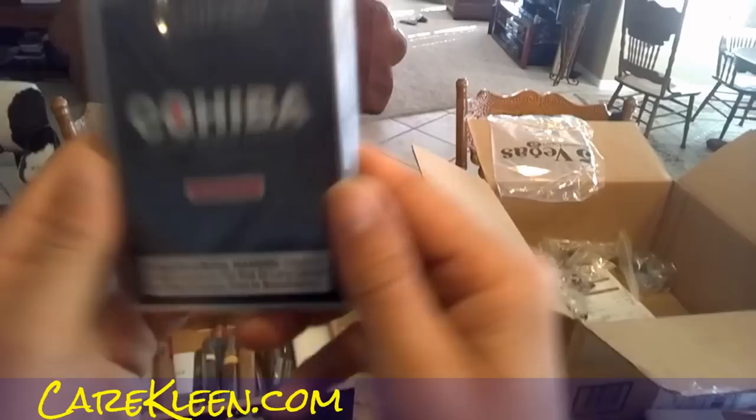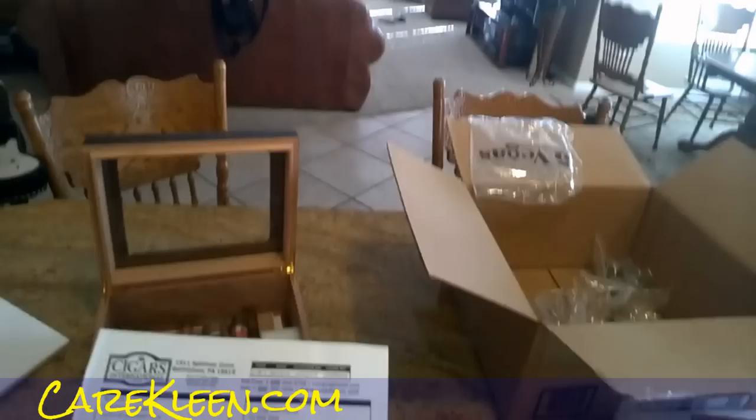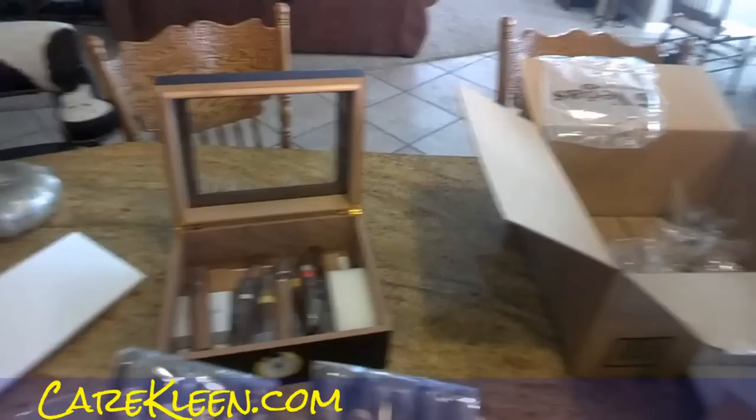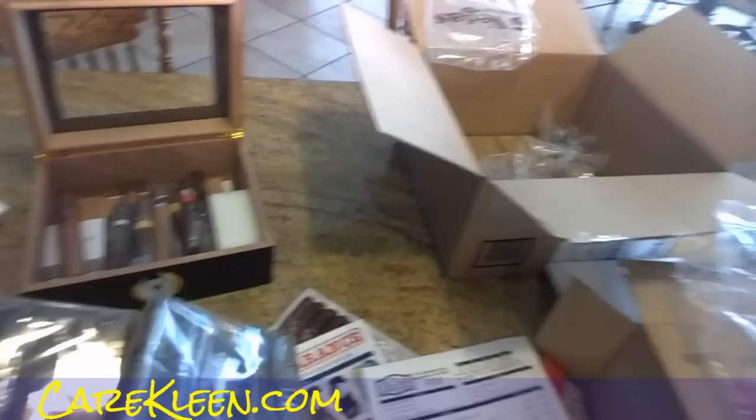I ordered a sampler, and a tin of Cohibas. And they were cheap there. I got the Gurkha sampler, which is 10 cigars — $29.95, regularly $200 they say. I don't think they're actually that much, but come on — 10 Gurkhas? There's two Beauties, two Warlords, two Beasts, two Centurions, and two of these here. I think this is a Sundried. I know I'm gonna have some Gurkhas to try, and I've pretty much got my humidor on the way to being filled up.